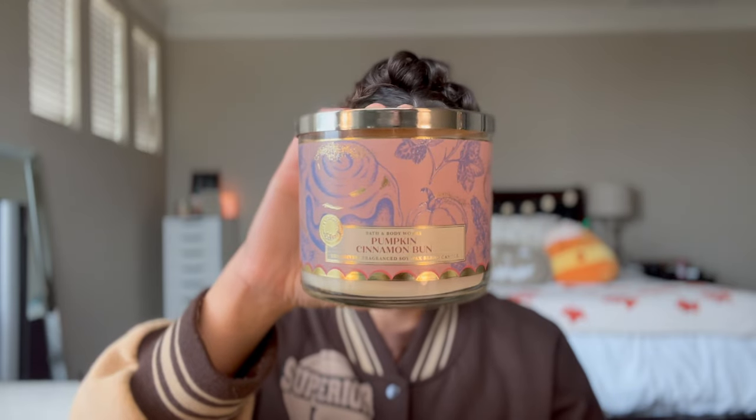The last three-wick I got — and I did also pick up a single wick so don't leave — is Pumpkin Cinnamon Bun, one of my favorites from last year. I think they did the packaging really well this year — I love the mauvey pinky-purple tone and little splashes of gold, super cute. The notes are warm cinnamon roll, pumpkin spice, and vanilla frosting. I remember this one being very strong last year, like an eight or nine, with a really good cream cheese note. I'm hoping it's as good as I remember.